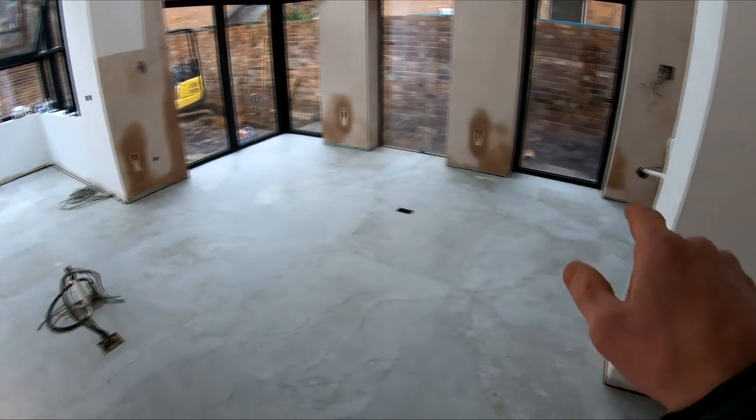I'm also going to get skirting around these little areas. As usual a time-lapse will be done so you can watch what we're doing.